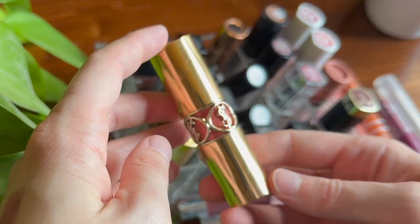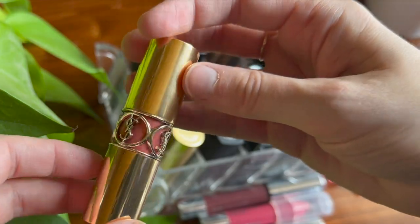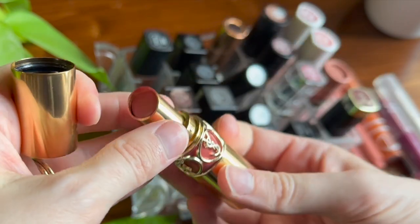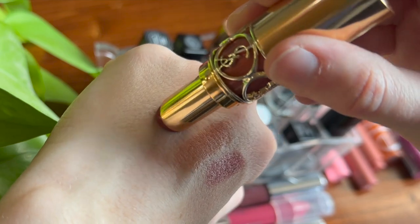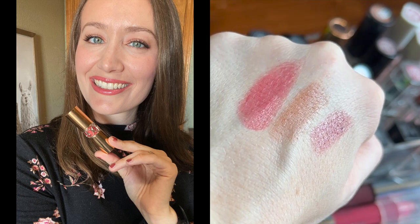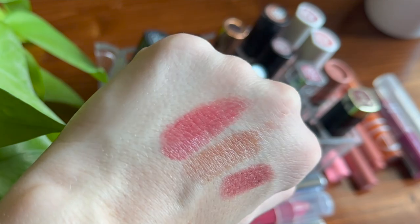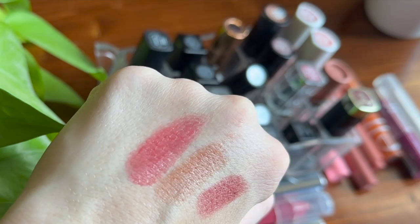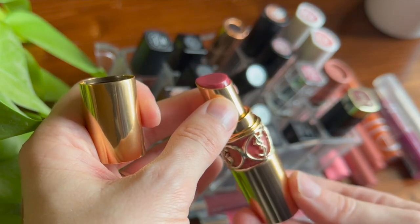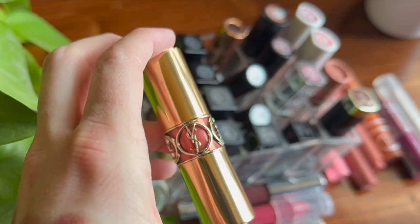Next I have one from YSL — normally I wouldn't have purchased this for myself; I got it from Influencer. It has super beautiful packaging. This is one of the Rouge Volupt Shines, a balmy more shiny formula with more pigment than you'd expect. The shade is Rose Dentel, number 153 — it's more pink than I would usually wear, but it's a very spring summery shade and these smell fruity and so good.